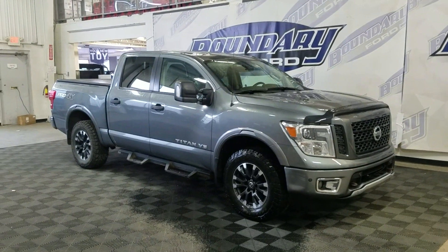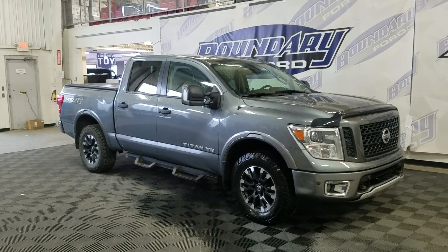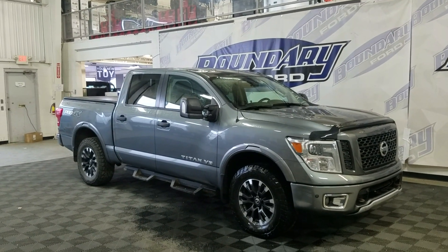If you have any questions about this beautiful pre-owned 2018 Nissan Titan Pro, please do not hesitate to contact our friendly and professional sales staff. We look forward to seeing you in the store and answering any questions you may have. Thank you for stopping by with us at Boundary Ford.